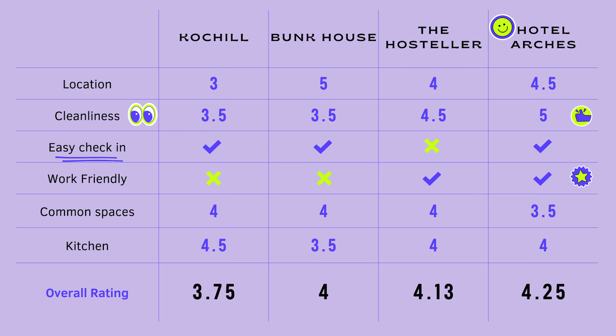We stayed in a mixed dorm. The dorm was very clean and comfortable and we even had curtains for privacy. The washrooms were very clean. Our favourite thing about the Hosteler was the attached balcony.